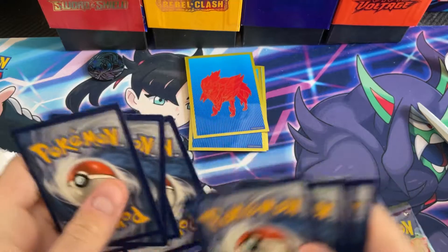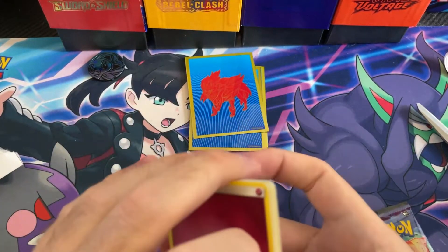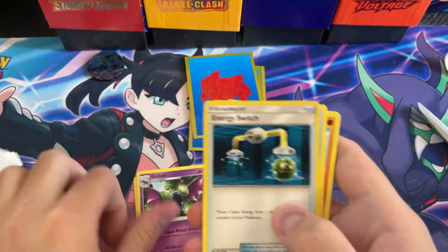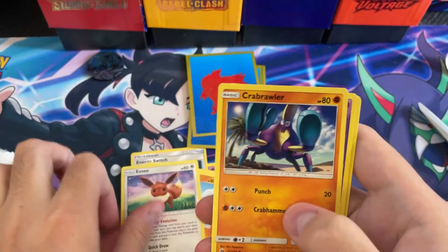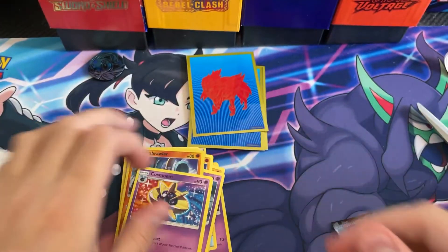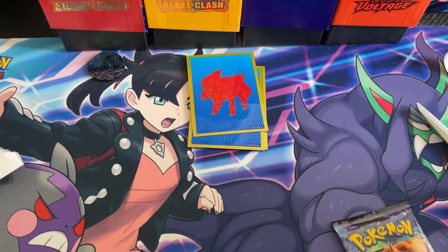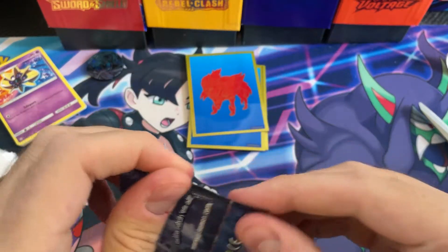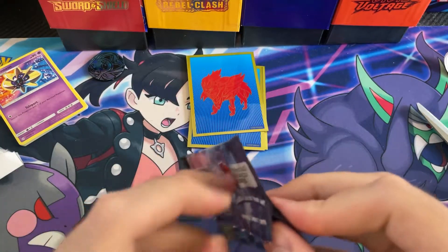From the first pack we got fairy energy, gold bat, energy switch, Poliwag, Sandygast, Eevee, Karrablast, Marilyn, Karrablast, and Cosmoem. So we've got two packs worth about four dollars each, some code cards, a pin, and some vintage cards — all for 25 bucks. I think it's a little overpriced.